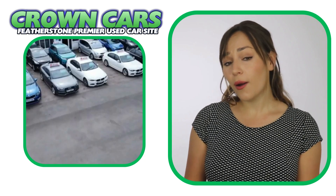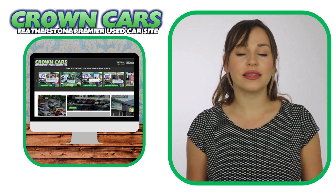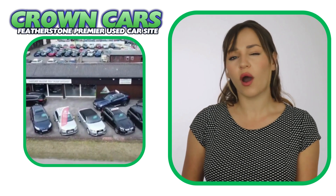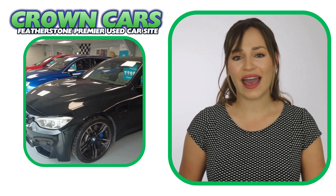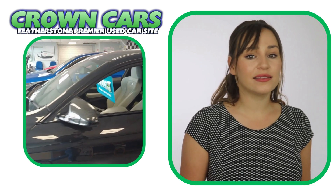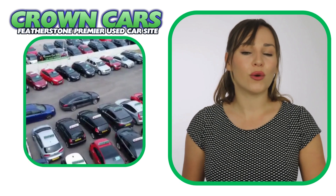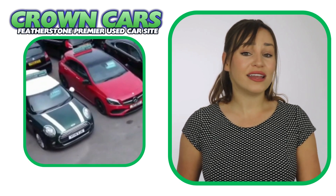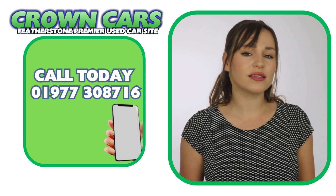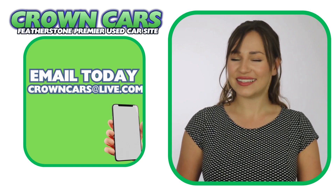We would like to invite you to come and browse our current stock on the website. It is constantly being updated with new stock, so keep checking back if we haven't quite got the right car for you at the moment. If you see anything that you like or would like to discuss finance or even part exchange, please call a member of our team on 01977 308 716 or email us at crowncarsatlive.com. Thank you for watching and we hope to see you soon. Team Crown.